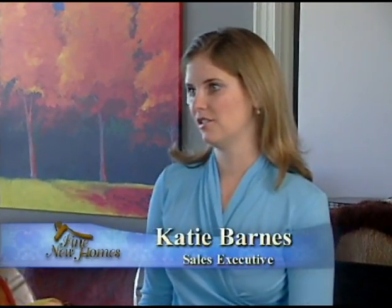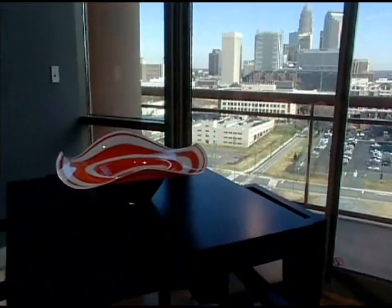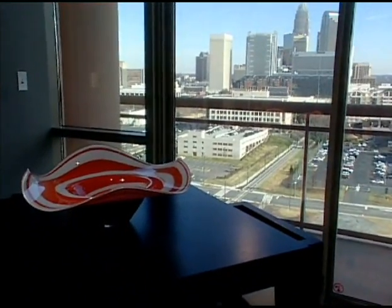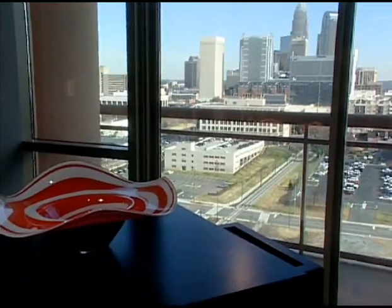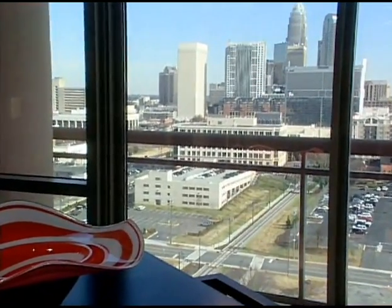This is a wonderful building. People come through here out of curiosity just to take a look at it, and it's a great building. It's 25 stories tall. We have one, two, and three bedroom floor plans — very open floor plans with great skyline views of Charlotte. Every unit has floor-to-ceiling glass and balcony access.